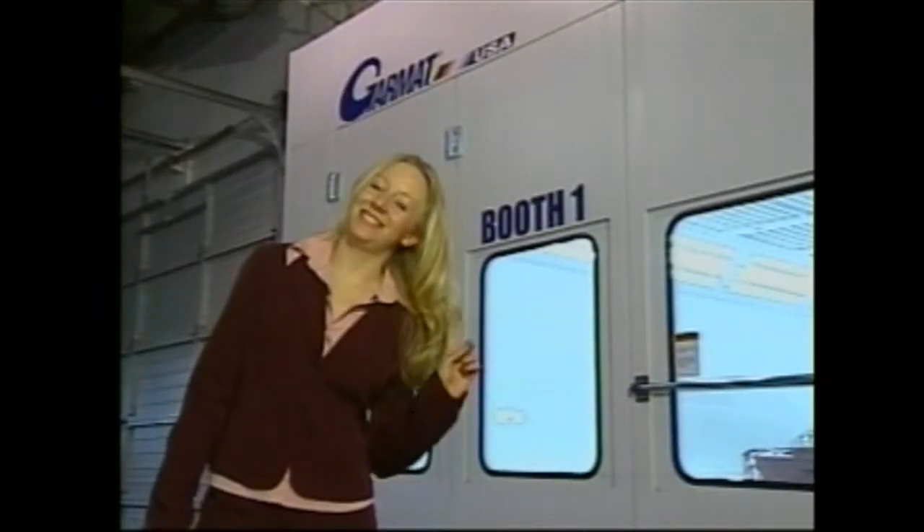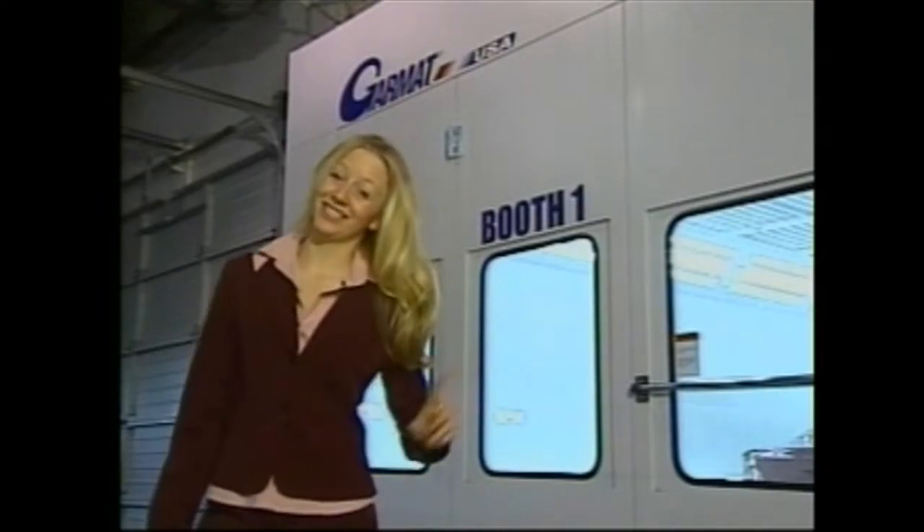Well, booth number one has state-of-the-art painting technology. Yeah, but paint booth number two gives a higher quality paint finish. My booth does a better job of controlling the airflow. No, my booth does a better job of controlling the airflow. Number one!